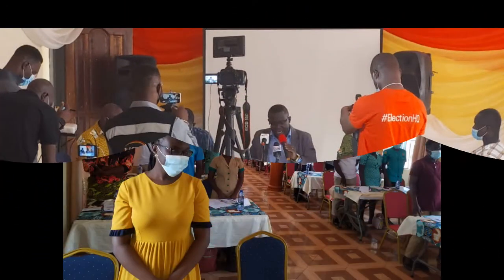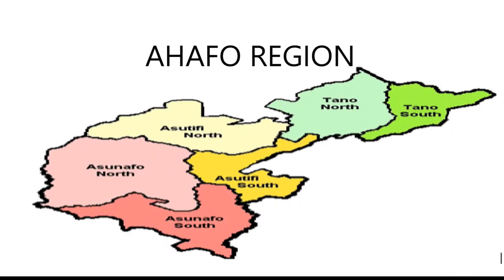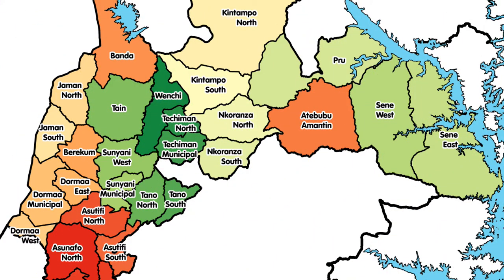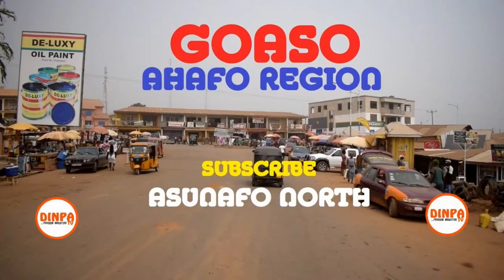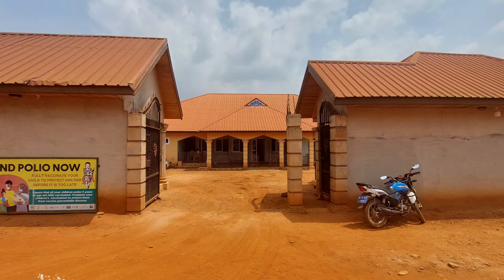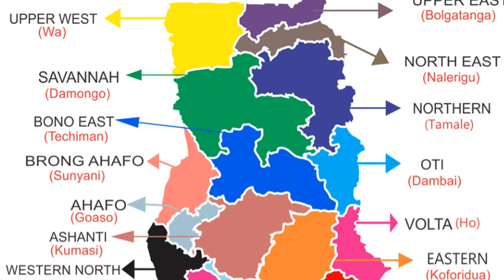Now the regional profile of the Ahafo Region. Our region is one of the newly created regions in Ghana, created on the 13th of February 2019 by an act of parliament. The region was carved out of the south-eastern part of the then Brong-Ahafo Region. The regional capital is Goaso; however, the Regional Health Directorate is located at Hwidiem. The region covers an area of 5,193 square kilometers.